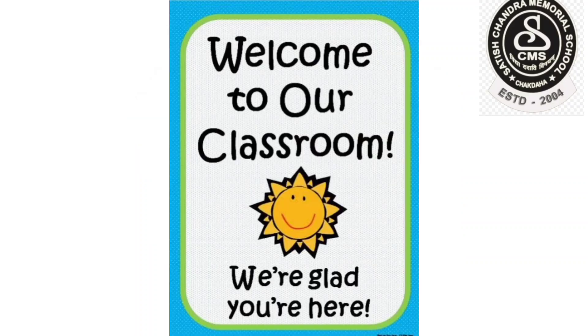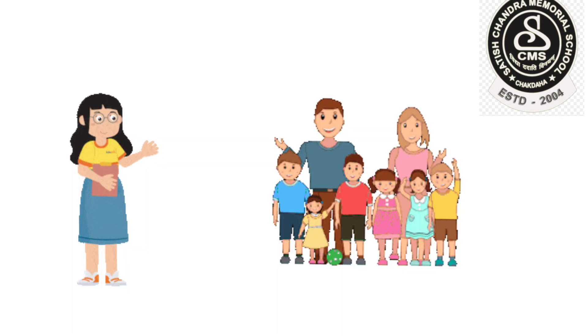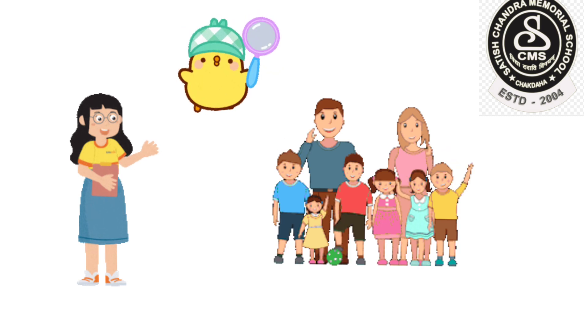Hello kids, welcome back to my class. Hope all of you are fit and fine. Dear children, now I am going to give you a clue. With that clue, you have to find out the name of an insect.